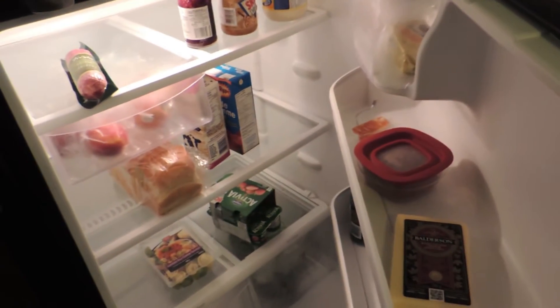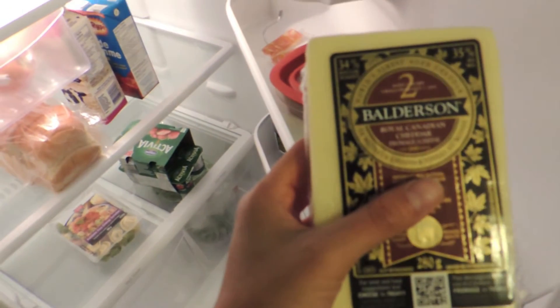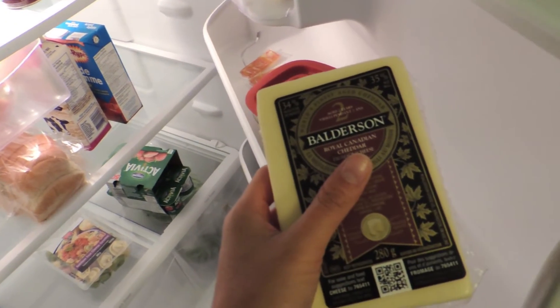What do I have in my fridge? Not a whole lot. I've got cheese. That's important. It's out of focus but you know it's there.